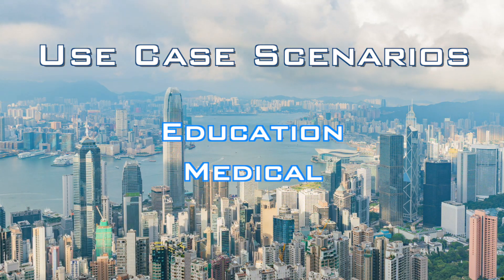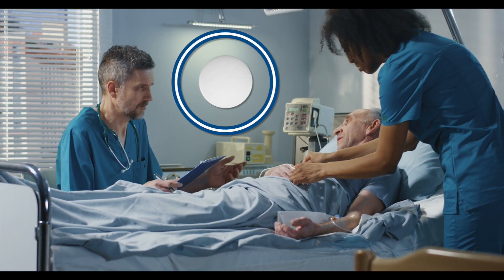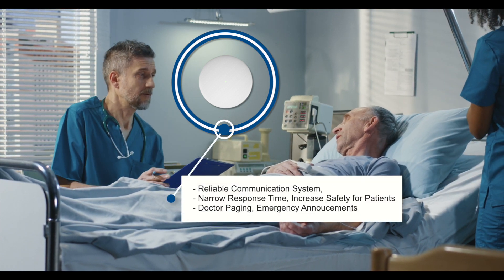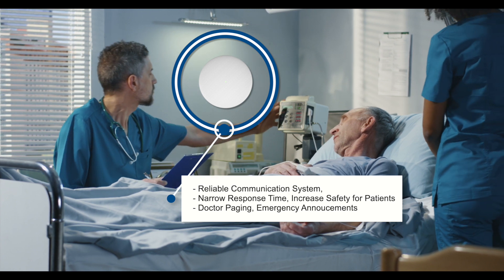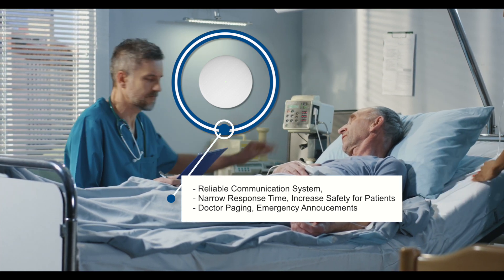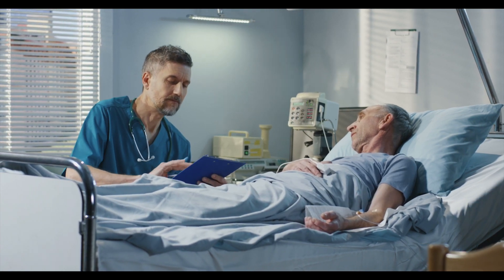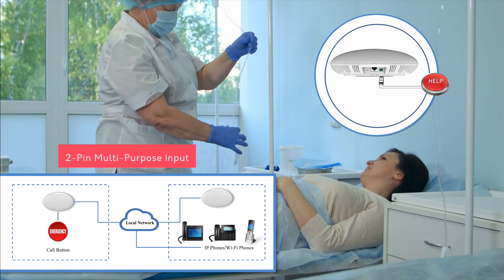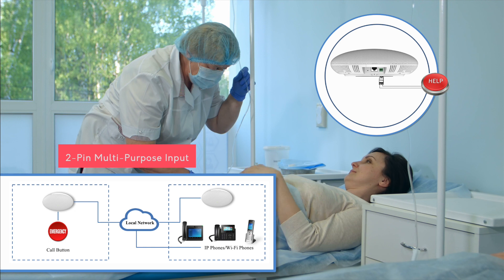Medical. This SIP speaker and microphone is useful for individual patient hospital rooms or at a nursing facility for a reliable two-way communication system. Both patients and staff can use this solution to narrow response time and increase safety, especially when mobility may be an issue. Utilizing the device's two-pin peripheral port can hook up to an emergency button where patients can hit to auto-dial nursing stations.